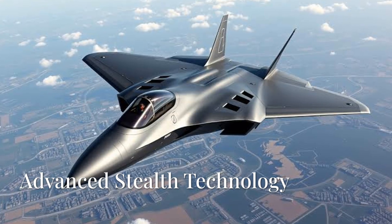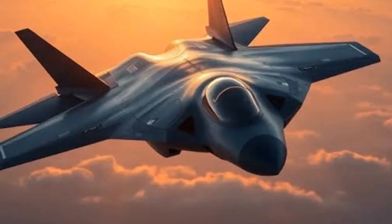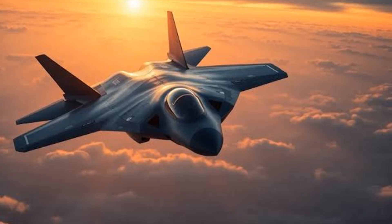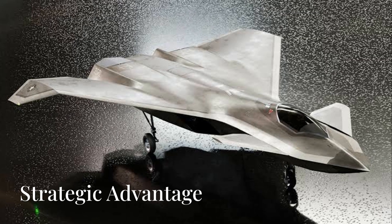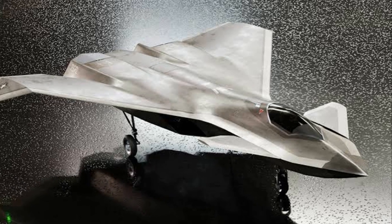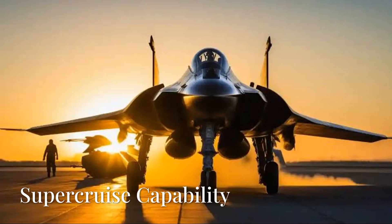2. Advanced stealth technology. The F-47 incorporates next-generation stealth features that significantly reduce its radar signature. This includes innovative materials and airframe designs that enable the aircraft to penetrate advanced enemy air defense systems undetected. Its ability to operate in highly contested environments gives it a strategic advantage, allowing it to perform strikes without being easily spotted or engaged by enemy forces.